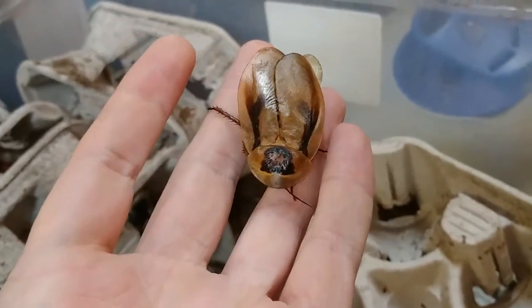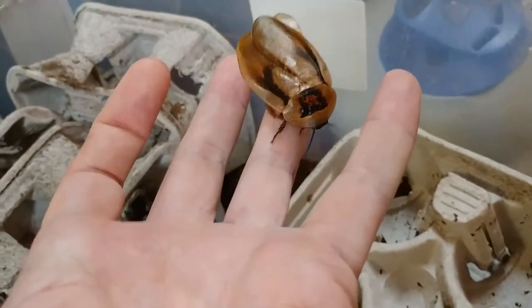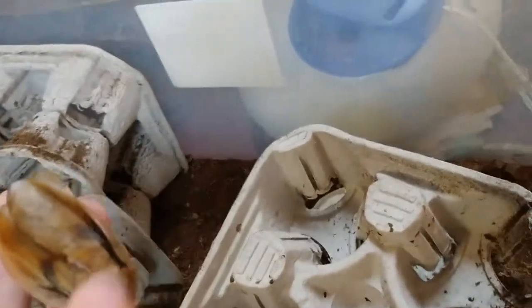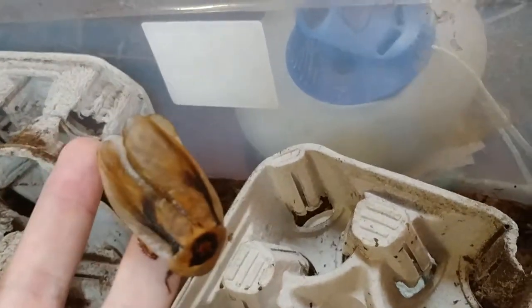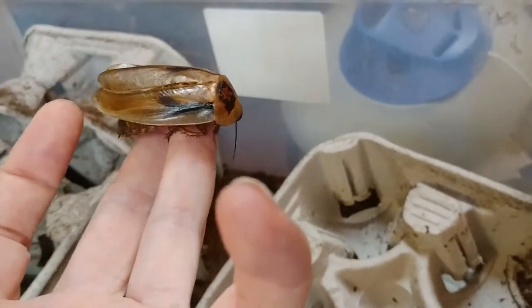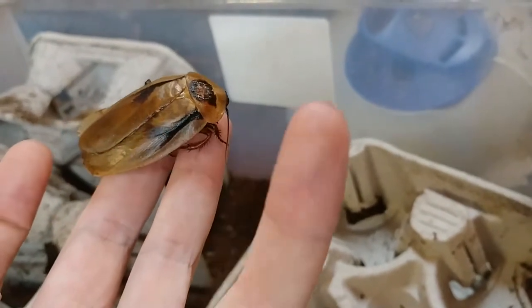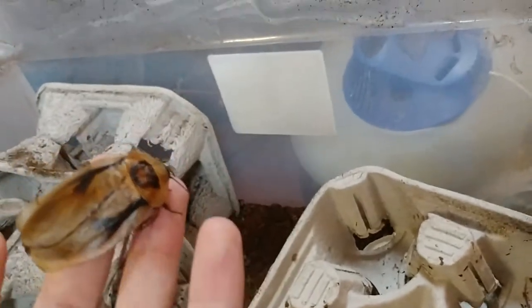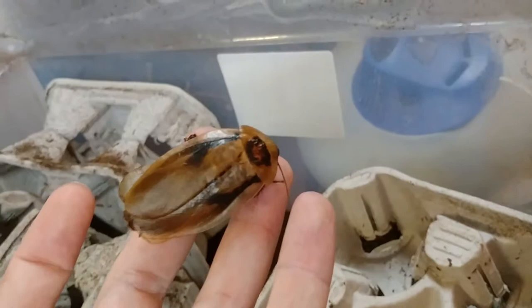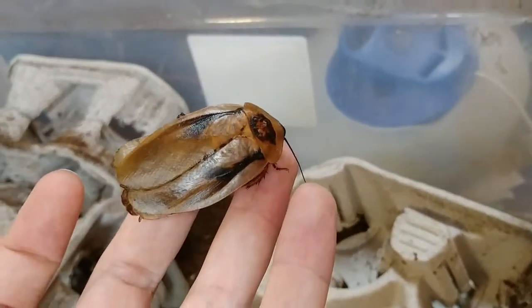They look a lot like death's head roaches. Some of them have this pattern on the back, some of them are just black, so this may or may not be a pure strain. I had another Blaberus species, a couple of individuals in here at some point — I don't know if they would have crossbred or not. This is a very large female; the males don't get this big. They don't fly, they don't climb, so they're safe to keep indoors.